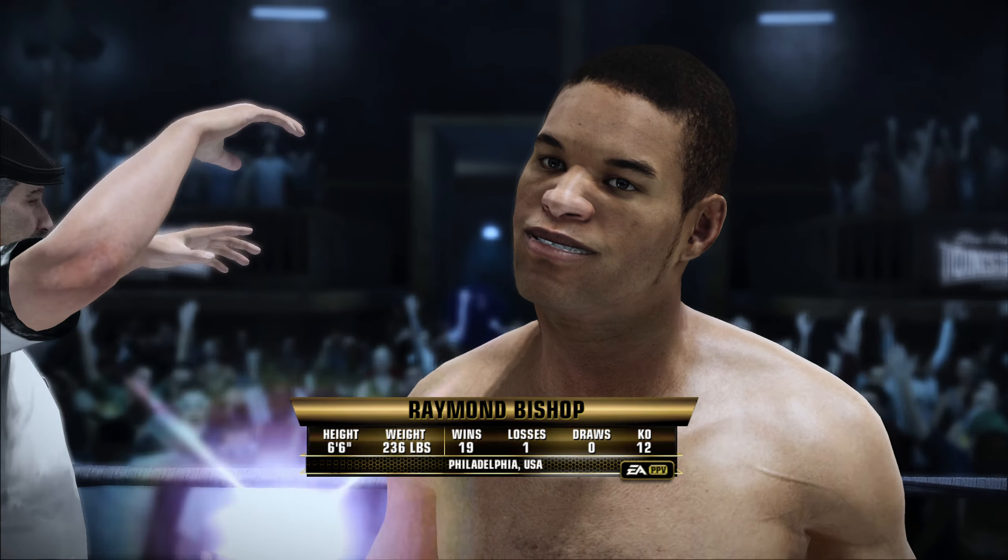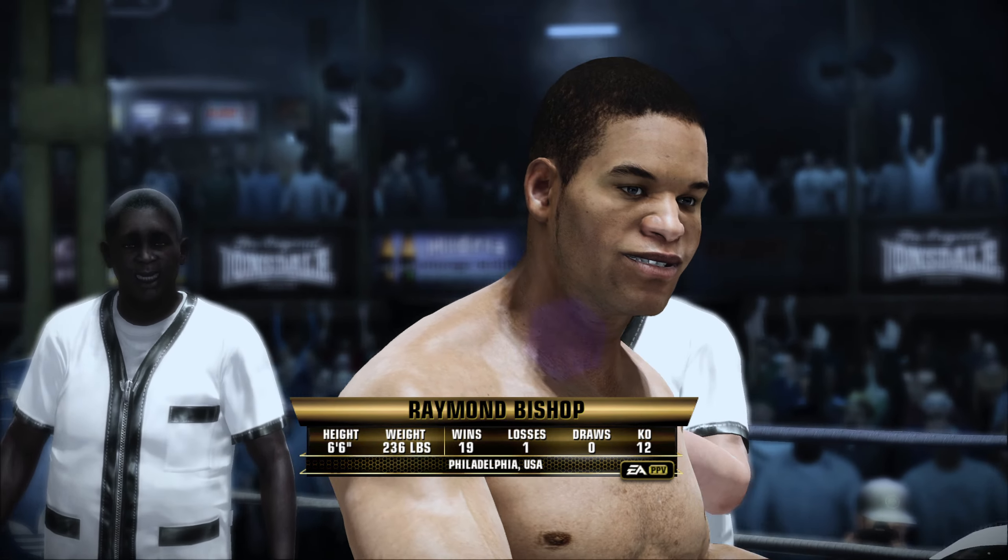The week has gone on. A lot of talk behind these two. Now it's time to walk the walk.